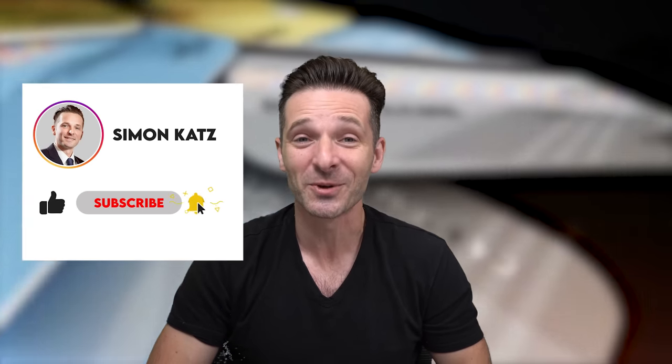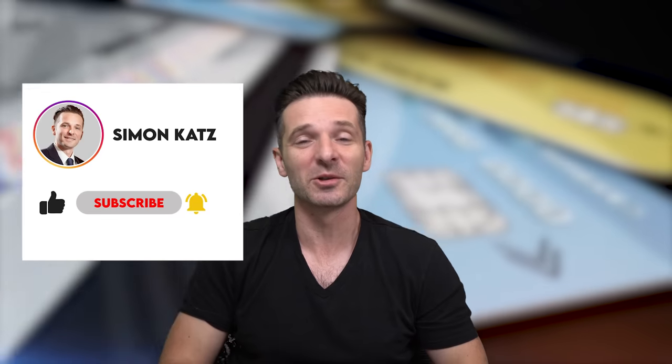Anyway, I hope you enjoyed this video. Please like the video and subscribe to the channel if you haven't done so already — it's free. Let me know which card you like the most in the comments, and I'll check you guys in the next video.